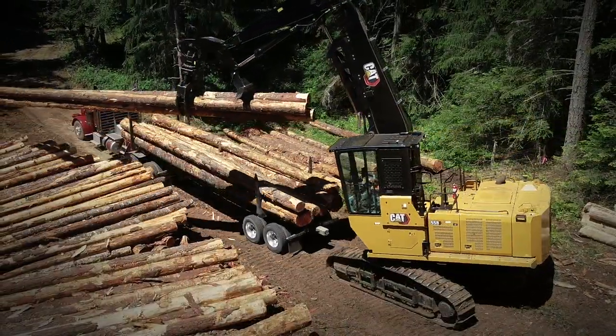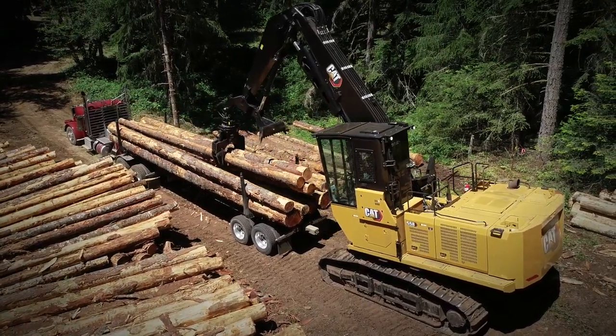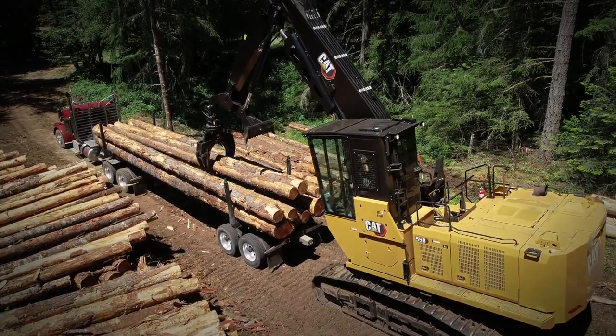Even loading trucks, I noticed I can grab a couple of big 40-footers in the grapples, and if I'm loading on a hill or something, it doesn't feel tippy at all.